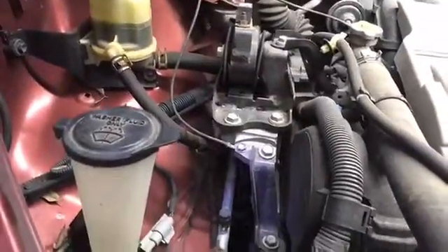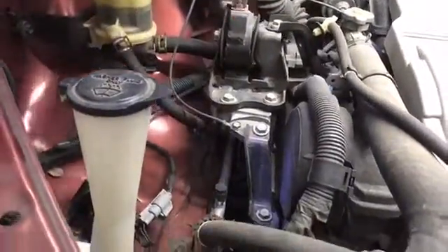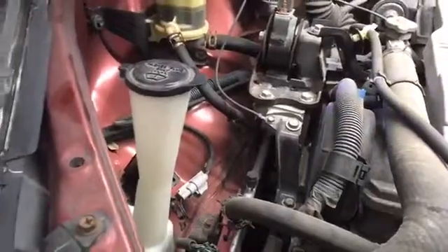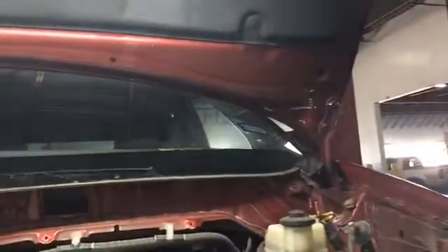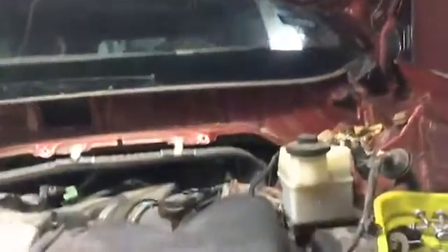We've probably got another two hours of work just to get to the point where we can see the timing belt and access the seals. And while we're here, part of the things that we're noticing — if you take a look over there in the corner underneath the hood...